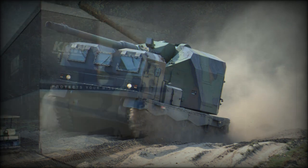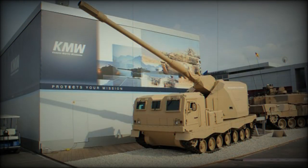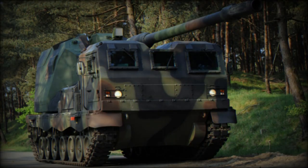The armored crew cabin provides protection against small arms fire and artillery shell splinters. Protection can be enhanced by an add-on armor kit, and a mine protection kit is optional. The vehicle is also fitted with NBC protection and automatic fire suppression systems.